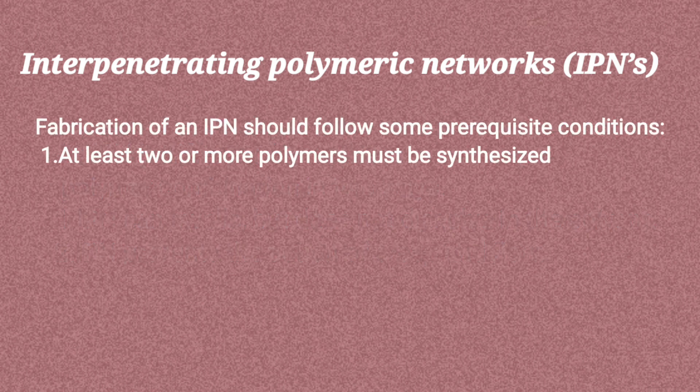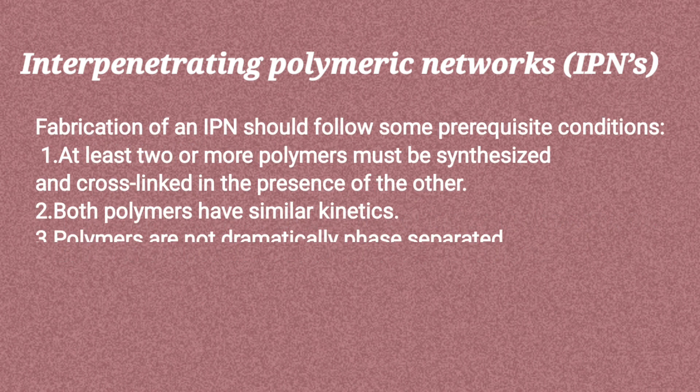Fabrication of an IPN should follow some prerequisite conditions. At least two or more polymers must be synthesized and cross-linked in the presence of the other. Both polymers have similar kinetics. Polymers are not dramatically phase separated.